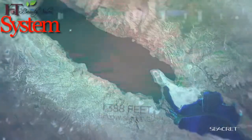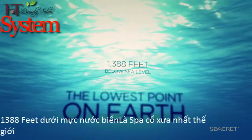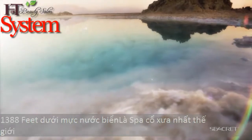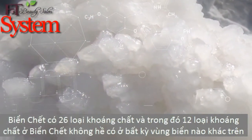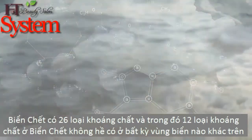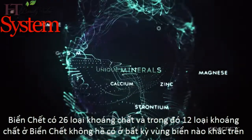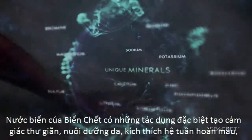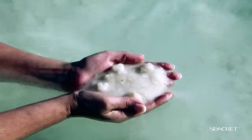It's 1,388 feet below sea level, making it the lowest point on Earth. The unique formation of the Dead Sea allows water to only escape through evaporation, leaving an abundant replenishment of salts and highly concentrated minerals. The Dead Sea contains over 26 unique minerals, 12 of them exclusive to only this sea. These salts and minerals are what give the Dead Sea its healing ability.